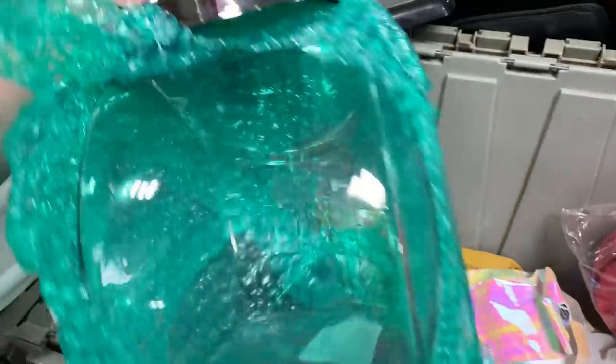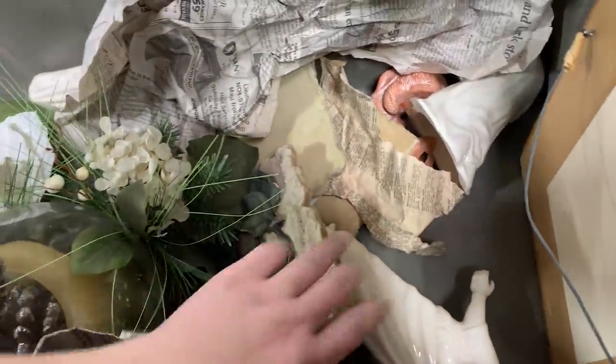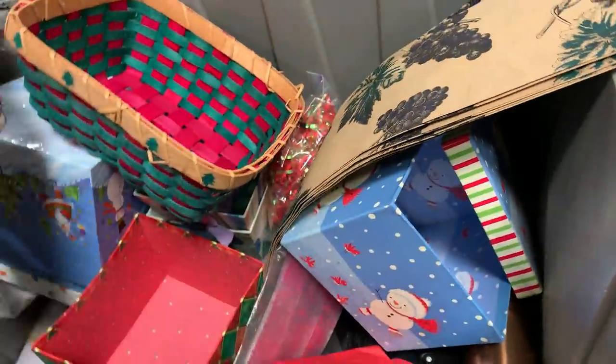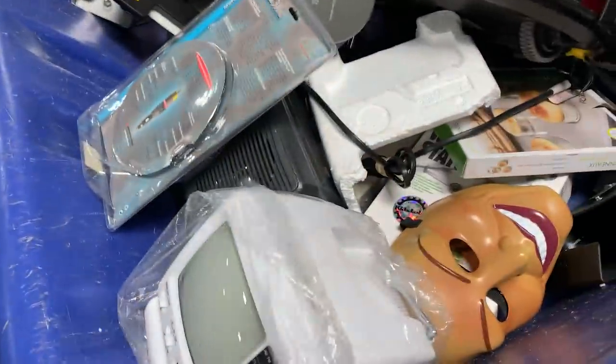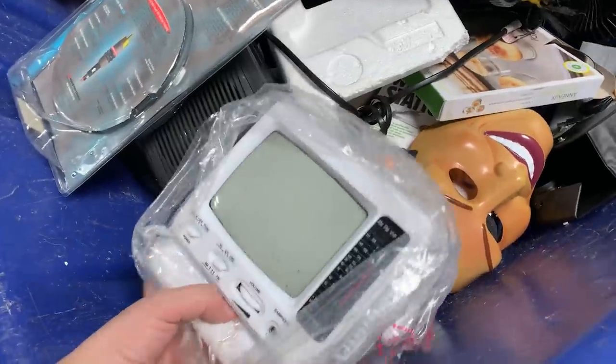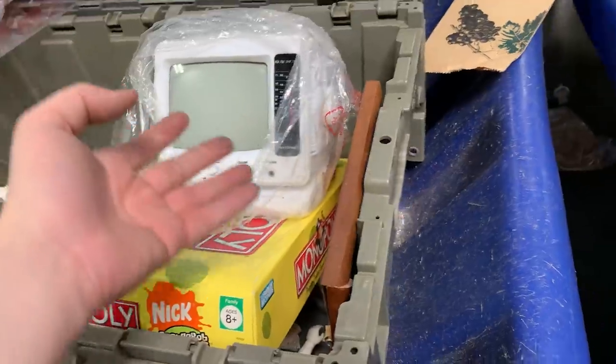Just one of these containers. More tickets. Monopoly. Little bunnies. Christmas boxes. SpongeBob Monopoly. Look at this little mini TV. The bottom is horrible.